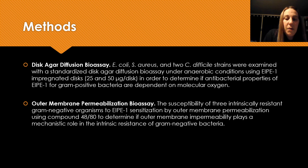The first method we used was a standard disc agar diffusion bioassay under anaerobic conditions to examine E. coli, SARS, and two different C. difficile strains to determine if antibacterial properties are dependent on molecular oxygen.